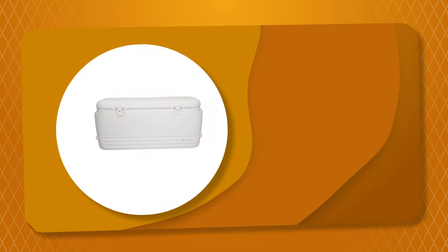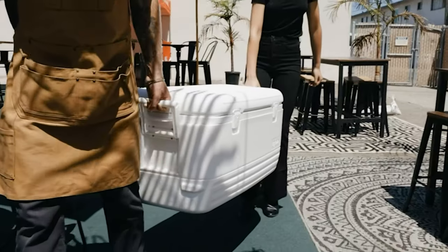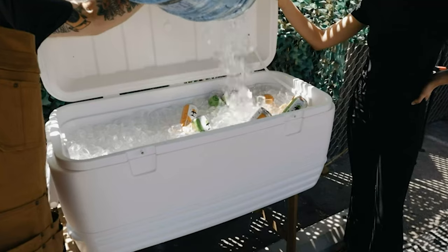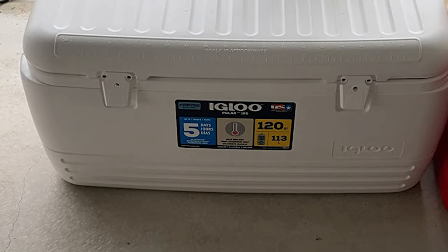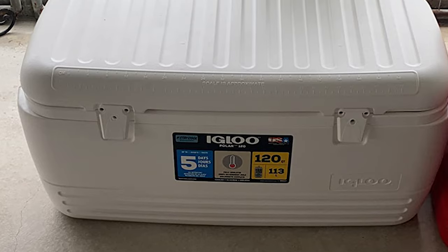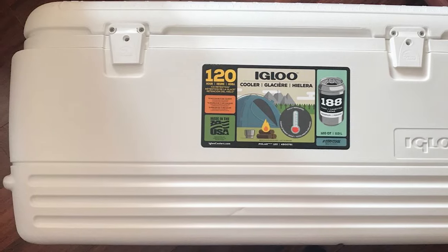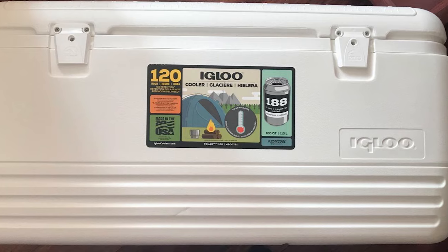Number 1: Igloo Polar Ice Chest Cooler. Do you need the best ice chest cooler for your everyday use? The Igloo Polar Ice Chest Cooler is perhaps the most ideal choice for you. This cooler lets you camp or fish even longer, with ultra-therm insulation in the body and lid to hold ice up to five days in temperatures up to 90 degrees. It has a 120-quart capacity that holds 188 12-ounce cans — enough food and drink for your whole crew. It also has reinforced swing-up handles with a tie-down loop and double latches that snap closed to keep the lid on tight.